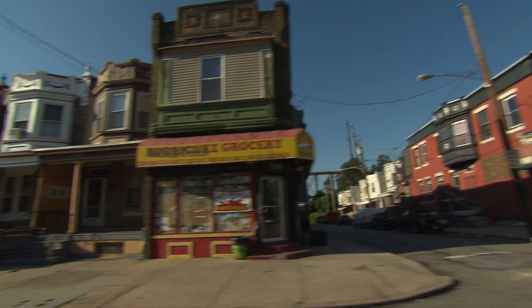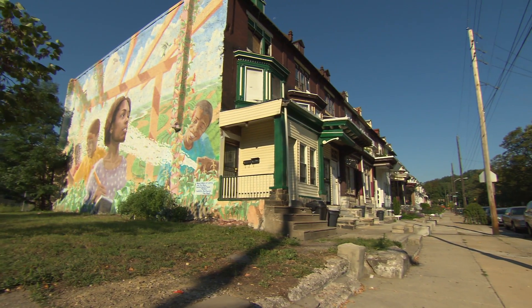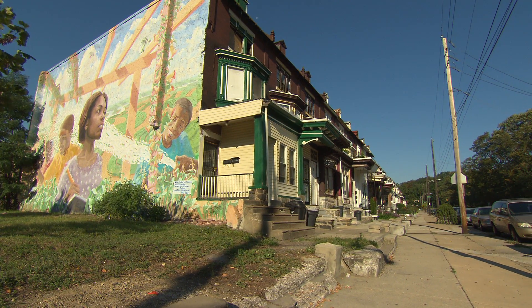People had to shop at corner stores — their food was horrible. They had to buy things that weren't nutritious for the kids. So that's how we set on the path to get a supermarket in this community.